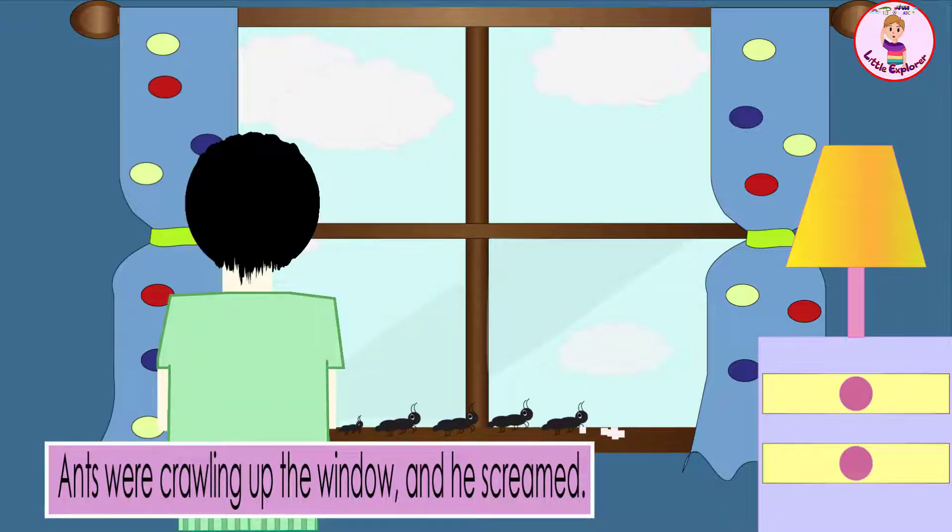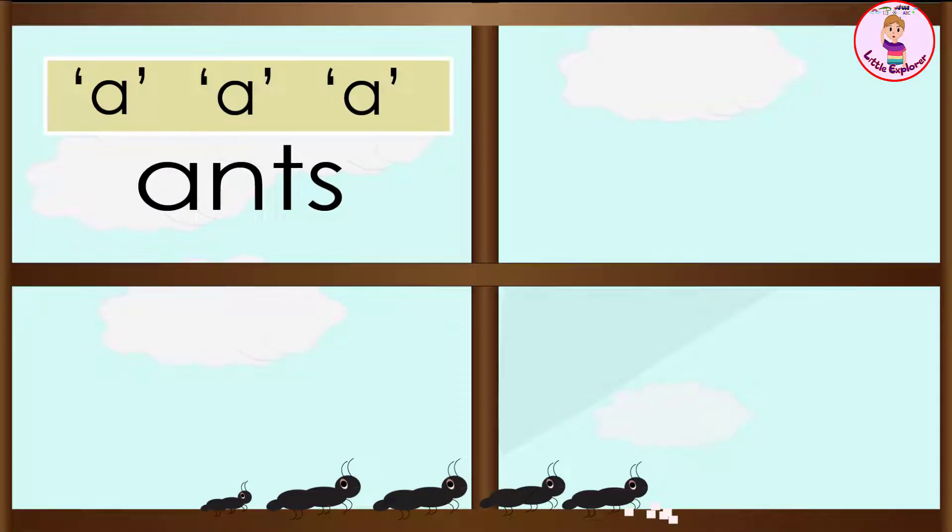Ants were crawling up the window and he screamed. Ah, ah, ah — ants!